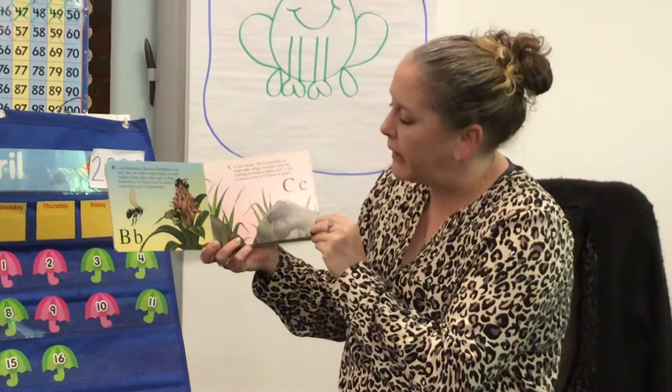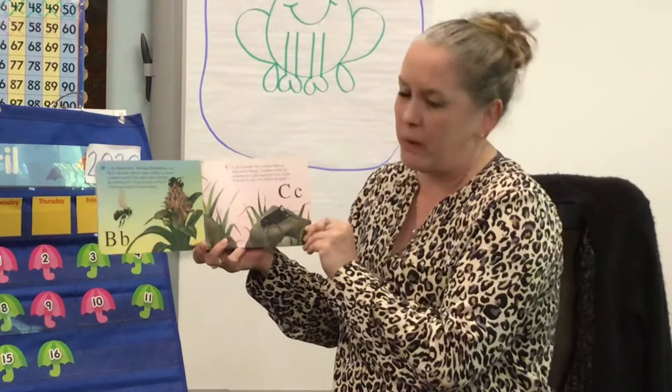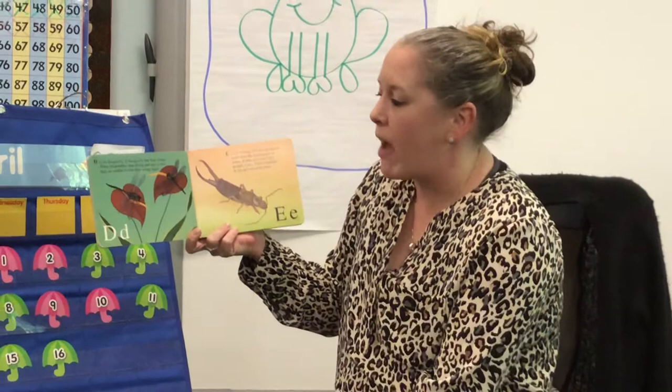C is for cricket. The cricket likes to hide under things. It makes noise by rubbing its wings together. Isn't it fun to listen to lots of crickets at night? Sometimes if you sleep with your windows open, you might hear the crickets.